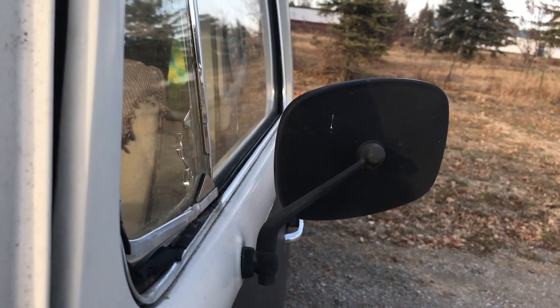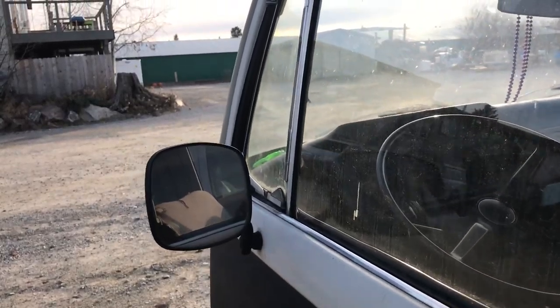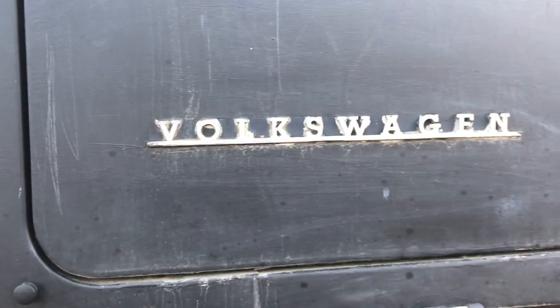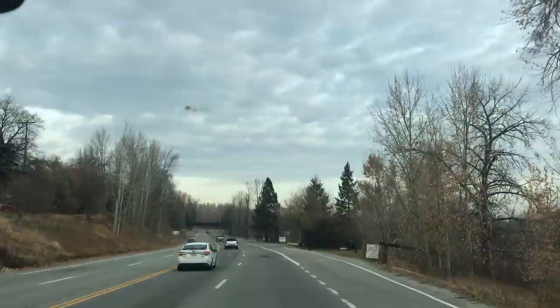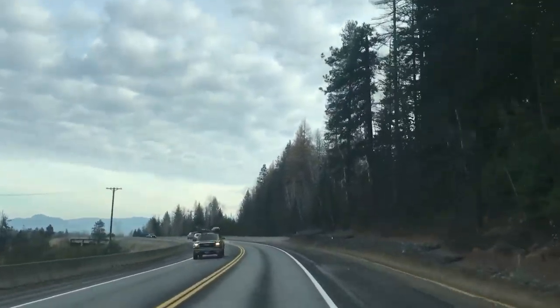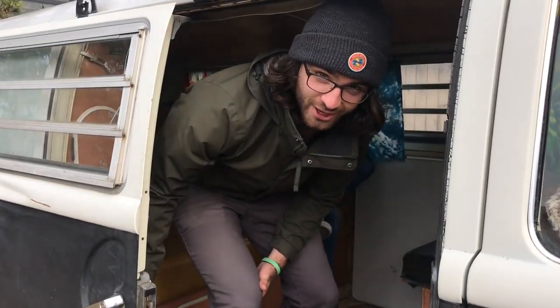We at Monarch have made our coolest purchase to date, but first we had to go to the bank, pick up some money, then we had to drive, then we had to drive some more. We finally found it — come take a tour of the future Monarch machine.